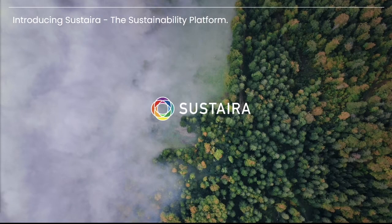Hello! Welcome to Sustaira. Thank you so much for tuning in today to watch a demo video of one of our application templates. Let's jump in.